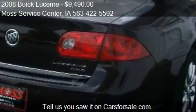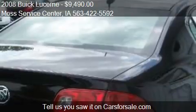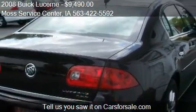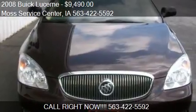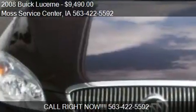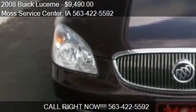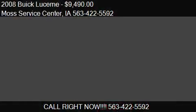Call us at 563-422-5592 or stop by our lot. Find us at 610 Hwy 150 S in West Union, Iowa, or visit our website and check us out on carsforsale.com.